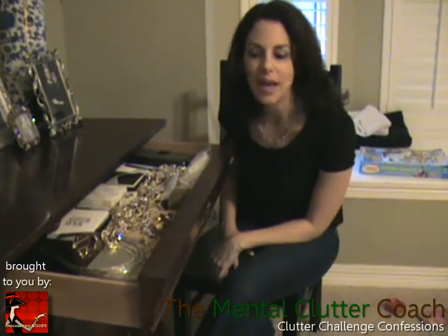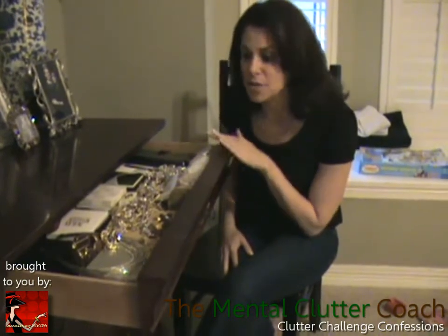Hi guys, this is Pam from Accessory Whore, and today I get to talk to you about a clutter confession. Welcome to my clutter confession — it is this drawer, which is full of my favorite jewelry finds.